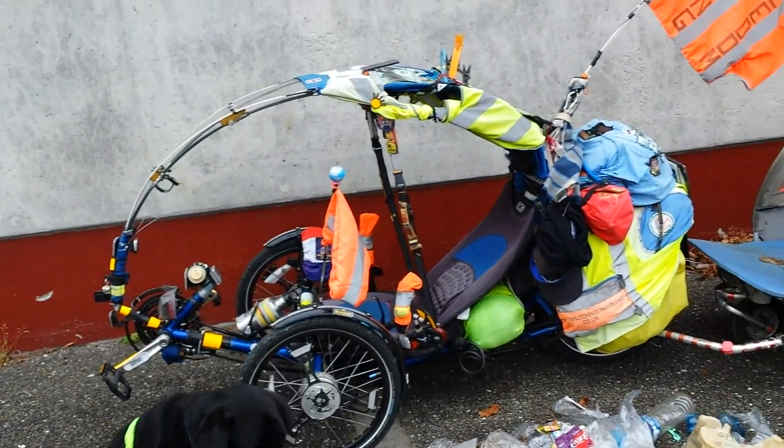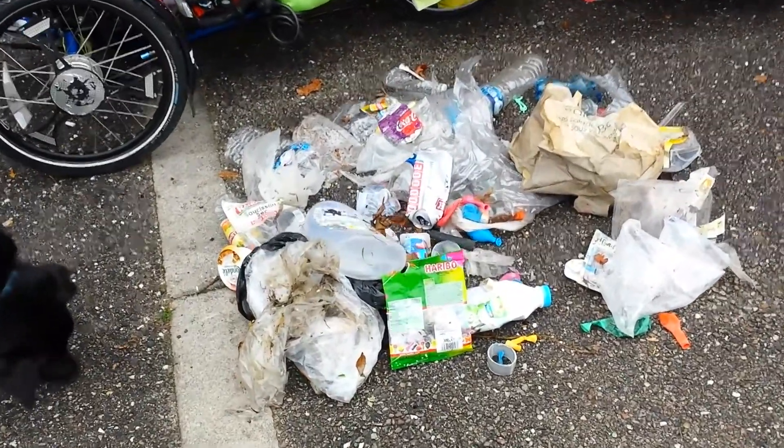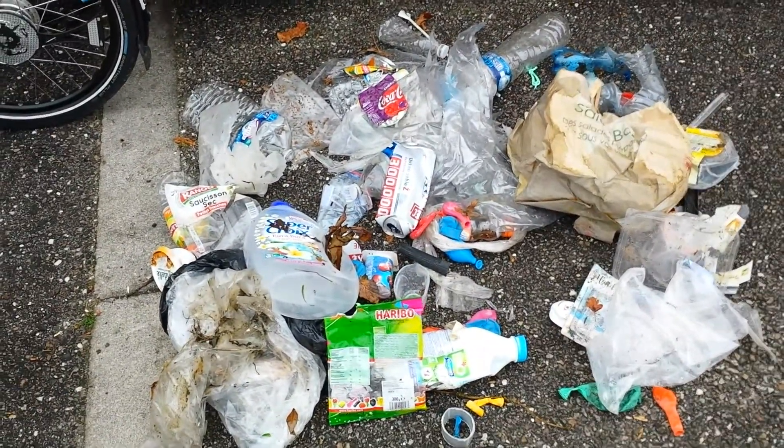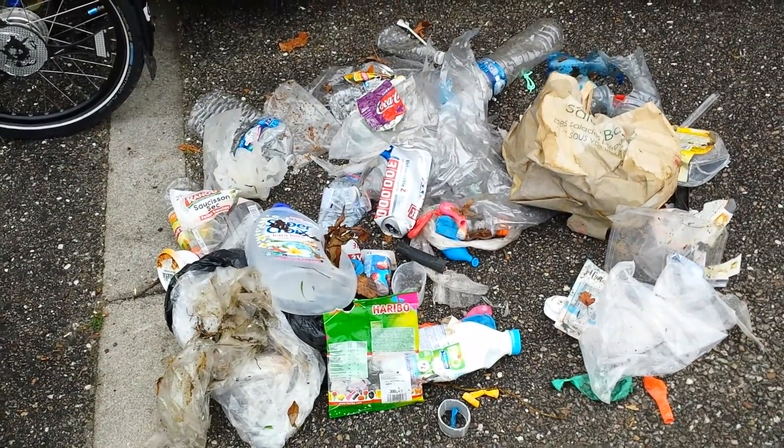This is all the rubbish we've picked up this morning. Just look at all that — in a small, beautiful village you wouldn't think. And that's just in less than 200 metres. All that rubbish.